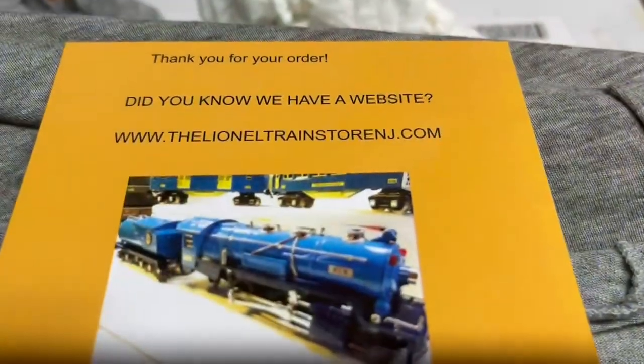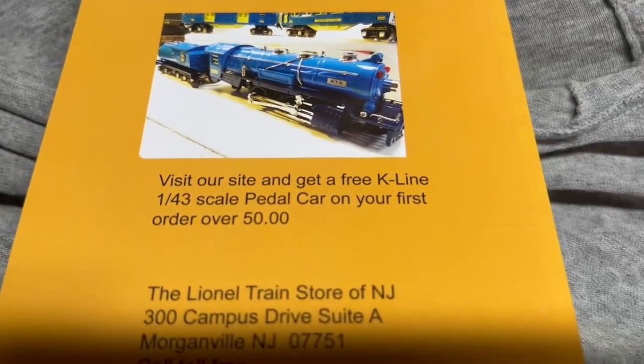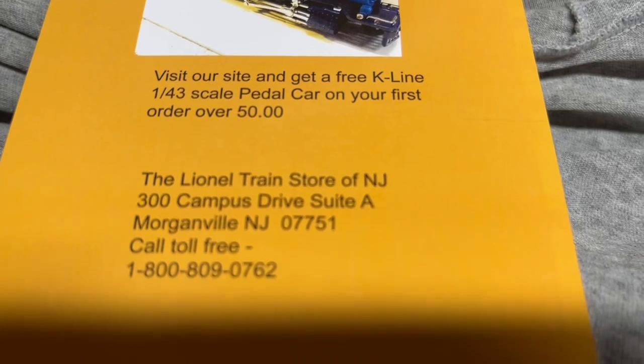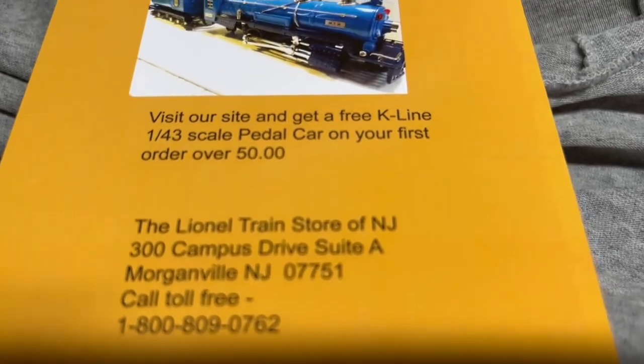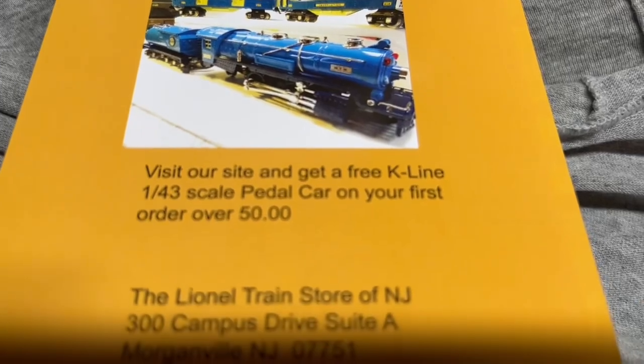Here, I got a cool little thank you card. It came from the Lionel Train Store of New Jersey, Campus Drive, Oregonville, New Jersey. Very clean, just like he said — so he's a trustworthy dude.